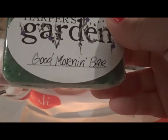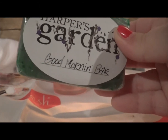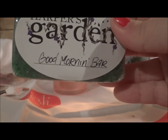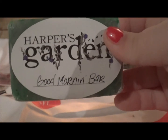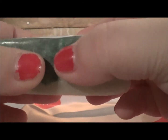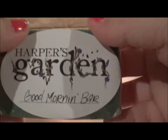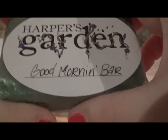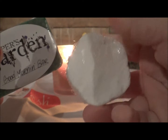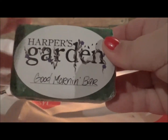The Good Morning Bar — it's kind of like a soap or a sugar scrub, actually both. It's lemony and I can't even pronounce the other word. This is an exfoliating body scrub bar made with stuff right from their garden and it smells like heaven. I love stuff like this. These come in a pack of six for six dollars, and I think this bar was about $3.95.